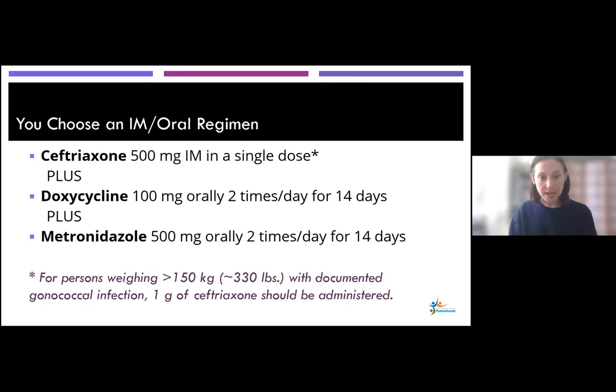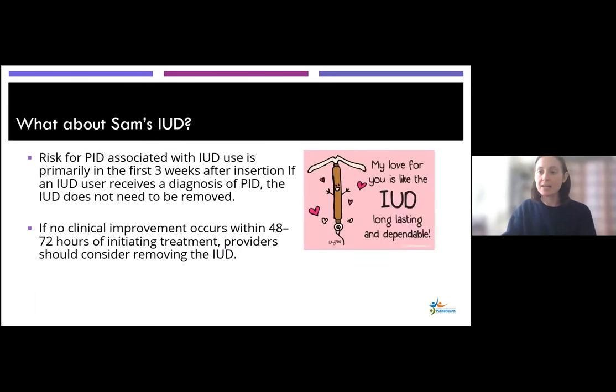For Sam, you pick ceftriaxone 500 mg IM in a single dose, plus doxycycline and metronidazole for two weeks. Regarding Sam's IUD, this comes up a lot: the CDC states that the risk for PID associated with IUD use typically happens within the first three weeks after insertion. Since Sam has had their IUD for years — placed in 2016 — the IUD is not the cause here. We do not need to remove the IUD. That said, if Sam does not feel better within 48 to 72 hours, then you can consider removing the IUD, so you may want to counsel Sam about that.